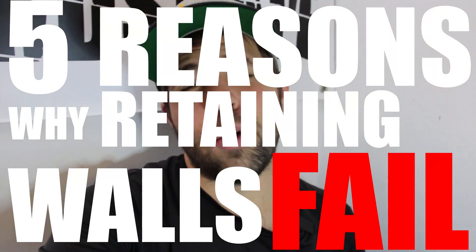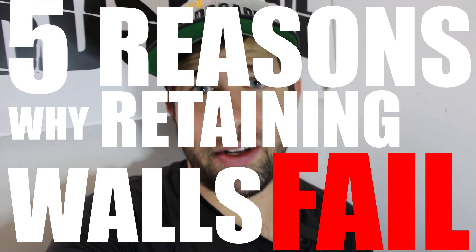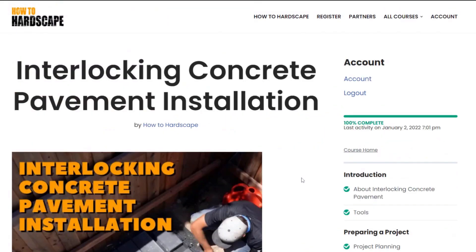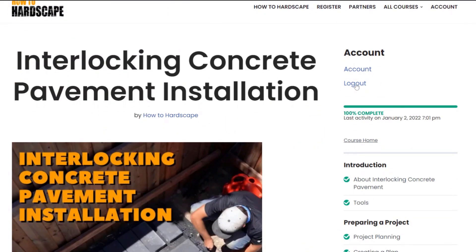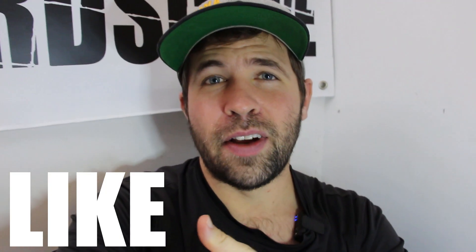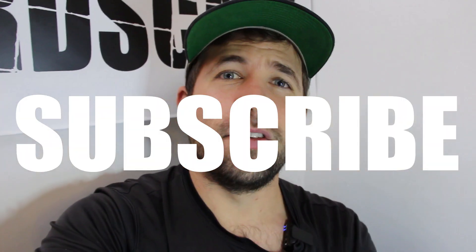Those are the five reasons why I see retaining walls fail in my experience. If you have anything to add, leave it in the comment section below. If you want to learn more about retaining wall and paver construction, we have a members-only platform at members.howtohardscape.com — link in the description. Check out the other videos on our channel for more on retaining wall and paver installation. Like this video if you found it helpful and subscribe for more content like this. Thank you so much for watching.